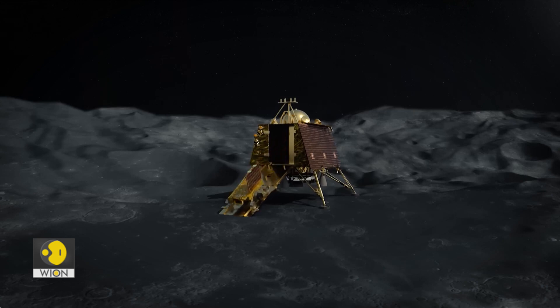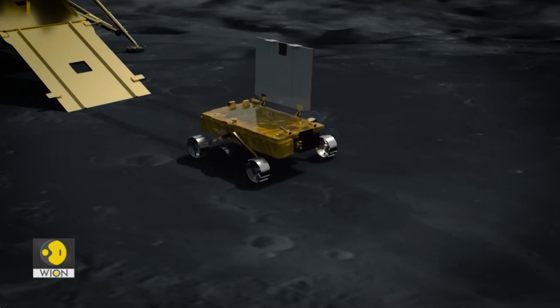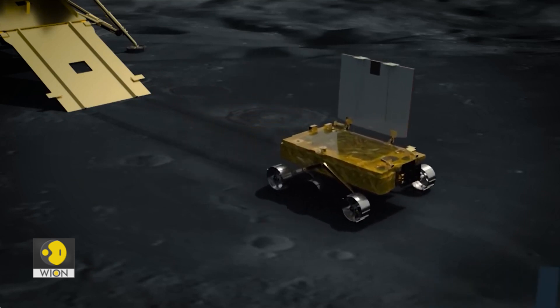Chandrayaan-3's Vikram lander and Pragyan rover are completely dependent on harnessing the power of the sun. This is precisely why ISRO has planned the mission duration of Chandrayaan-3 for exactly two weeks — the time when it will be lunar day on the moon, allowing it to fully charge its batteries using solar panels and conduct all its in-situ experiments.